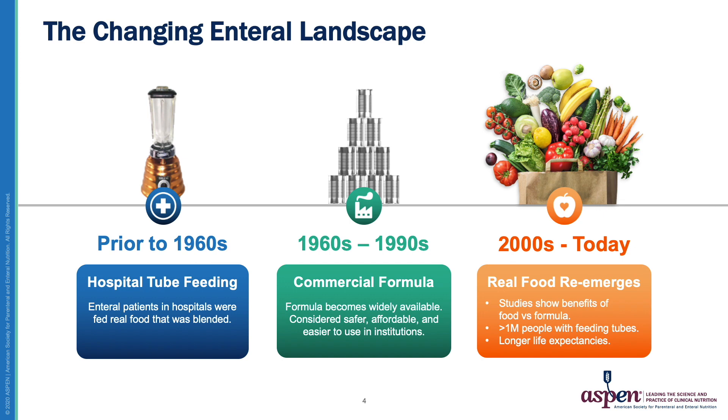For a little bit of formula history, prior to the 1960s to 70s, clinicians would combine foods in a blender and give this to patients via their feeding tube. Then in the 60s and 70s, commercial formulas became widely available and were considered a more affordable, safer, and easier-to-use alternative than blending foods in a hospital.